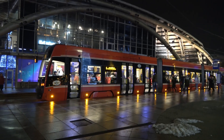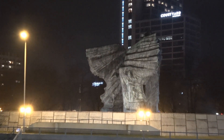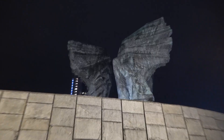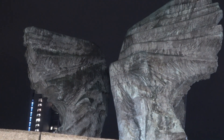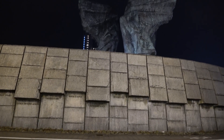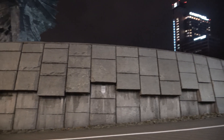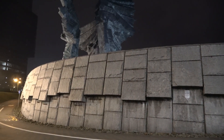Sfinansowanie budowy tak okazałego pomnika nastręczało problemów ze względu na wysoki koszt. Ówczesny wojewoda generał Jerzy Ziętek z konsekwencją i cierpliwością zabiegał w stolicy o dofinansowanie tego przedsięwzięcia. Ostatecznie stanęło na tym, że został ufundowany przez społeczeństwo Warszawy — Stołeczny Fundusz Odbudowy Stolicy — jako dar dla społeczeństwa Górnego Śląska. Jest jednym z symboli Katowic.